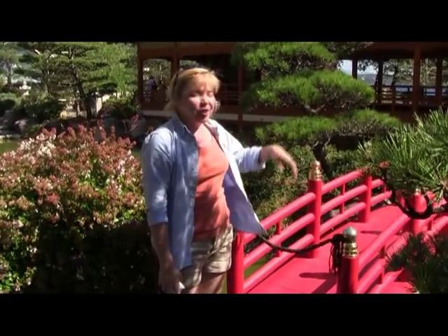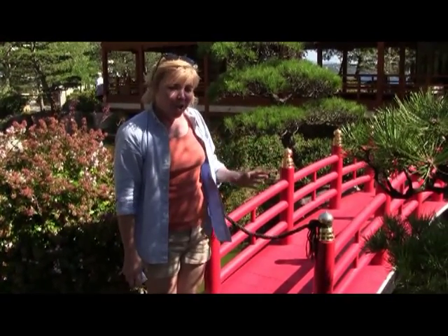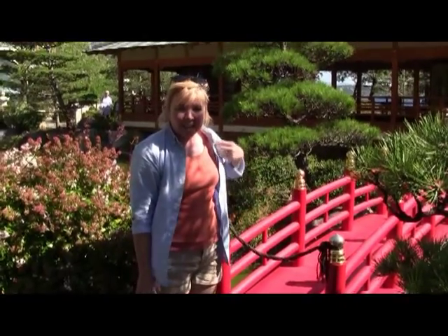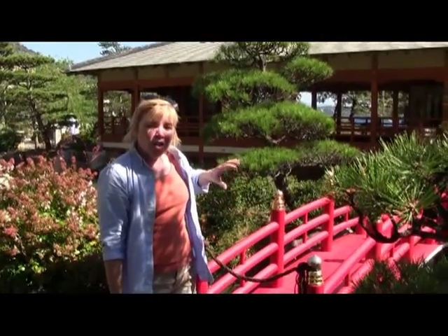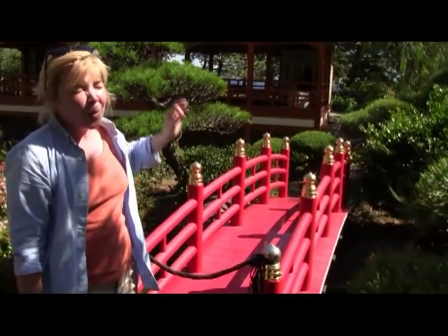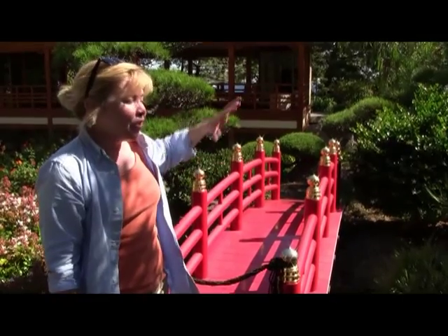As our final stopping point, I'd like to point out this red bridge. Red is my favourite colour, and not without reason — in Japan, red was a common colour that meant power, grounding, or success. You will often see red painted on certain fixtures on a building. Red bridges were very common, and from a designer's point of view, it's a perfect accent point in a garden with green.